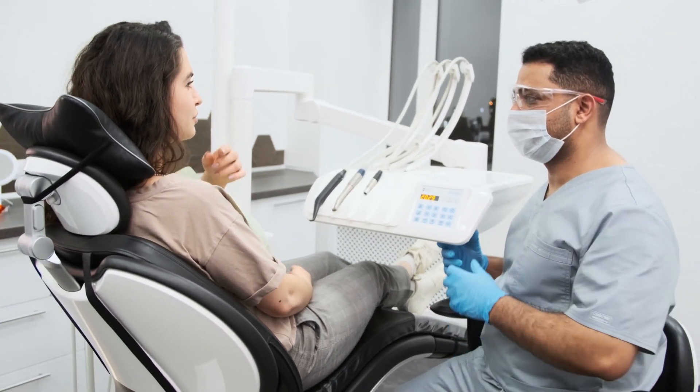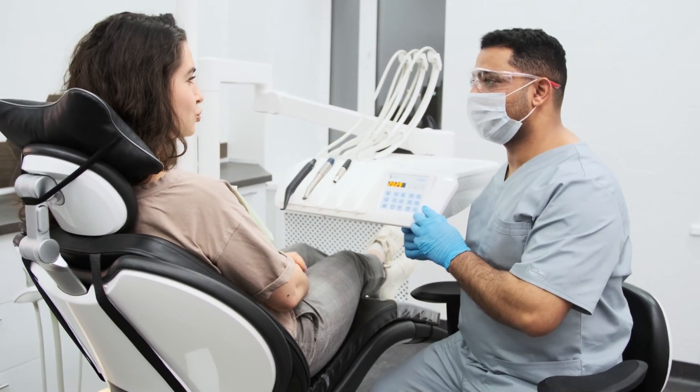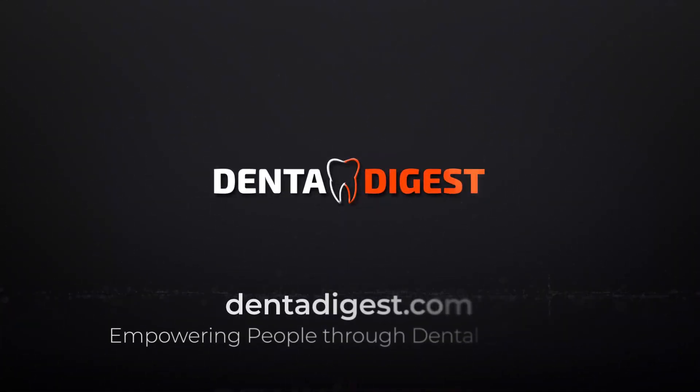And there you have it, folks. The lowdown on Fordyce granules — interesting, right? If you found this video helpful, don't forget to give it a thumbs up, subscribe for more general health tips, and hit that notification bell so you never miss an update. Until next time, stay happy and healthy.